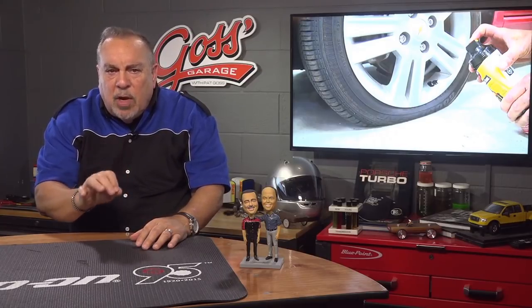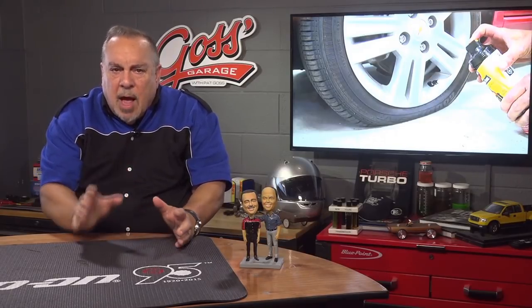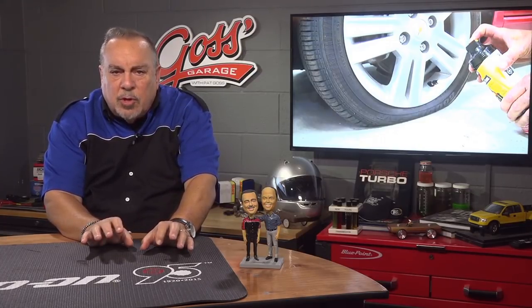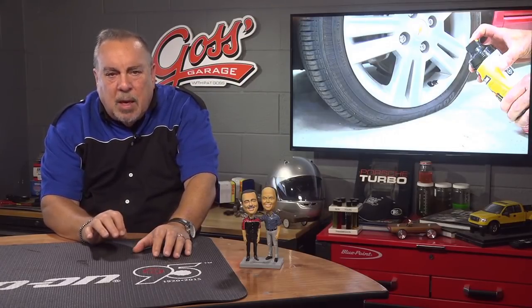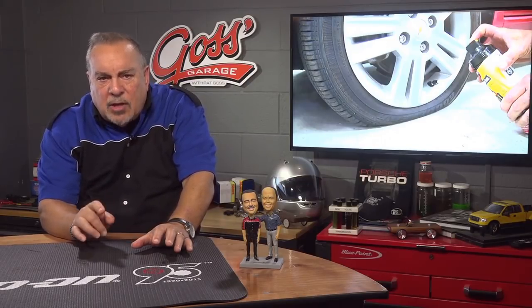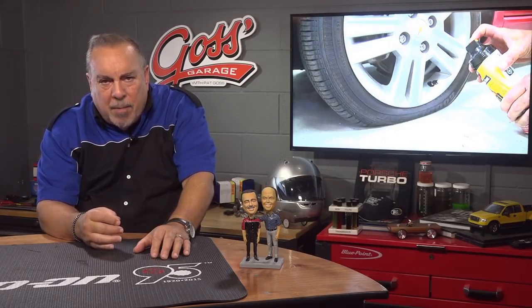There are basically three types of systems used to monitor pressure: systems with sensors inside the tires and systems without sensors. The economy system uses the car's ABS system to look at the number of tire revolutions per minute or per mile, because when a tire has significantly low pressure, it will rotate at a different speed because low pressure changes the diameter of the tire. Lower pressure means a smaller tire which turns faster or more revolutions per mile, and higher pressure means a bigger tire that turns slower or fewer revolutions per mile.